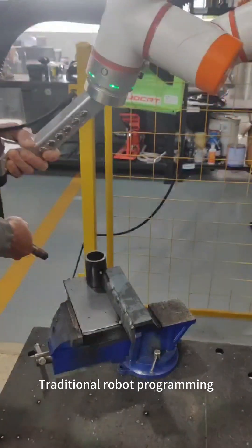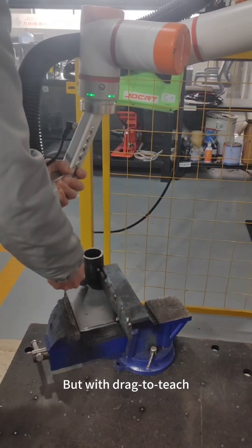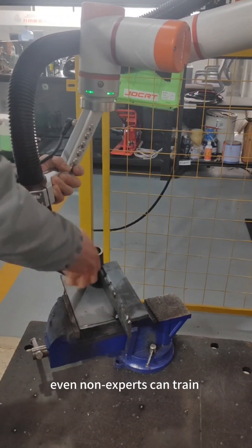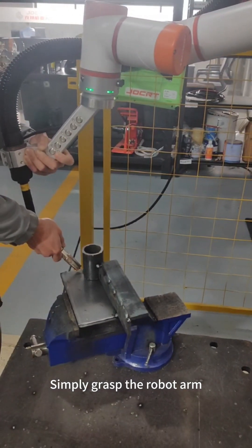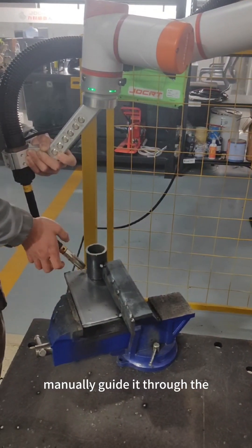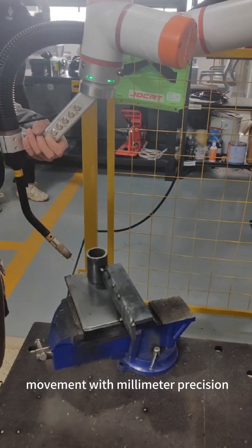Traditional robot programming requires complex coding and weeks of setup. But with drag-to-teach, even non-experts can train a cobot in minutes. Simply grasp the robot arm and manually guide it through the desired welding path, and let the system record every movement with millimeter precision.